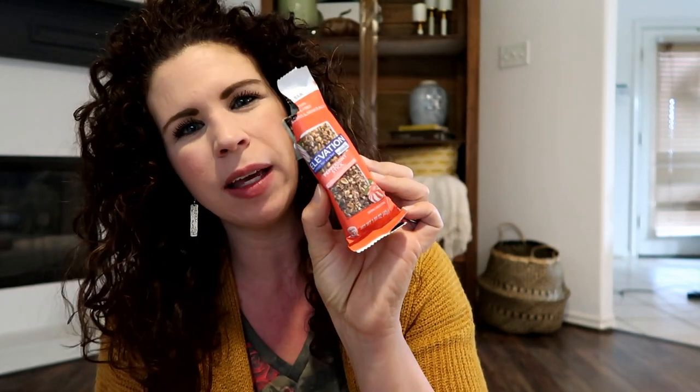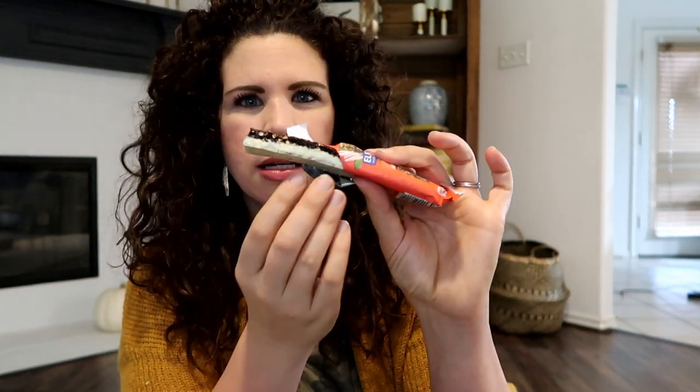I'm a huge fan of Aldi. Aldi has so many great gluten-free options for me, and this is one of them. I would consider this more of a treat, but it's their Elevation Peppermint Stick Bar — chocolate, with a little white chocolate or yogurt on the bottom. I don't like white chocolate and I don't mind this, so I don't know what it is, but it's delish. It's soft. If you enjoy peppermint chocolate type things, get on this — it's a hit for my boys as well. And if you'd like me to do an Aldi favorite product video, let me know in the comments.